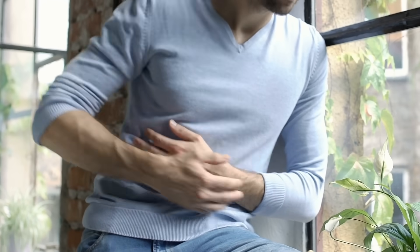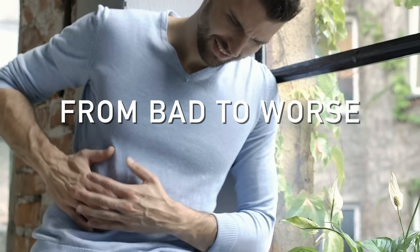Now we still have gastritis, we might have ulcers, and we have atrophy of the stomach. We also can't protect ourselves against microbes coming in from food, so there's an increased tendency to get infections — viruses, bacteria, fungal, you name it. We also can't absorb minerals too well, and we can't break down protein too well. So this problem goes from bad to worse.